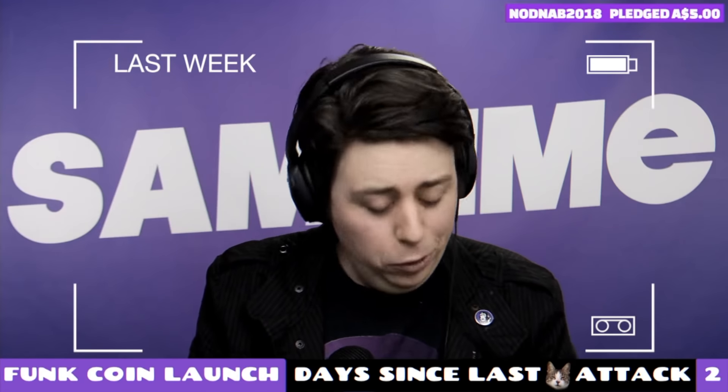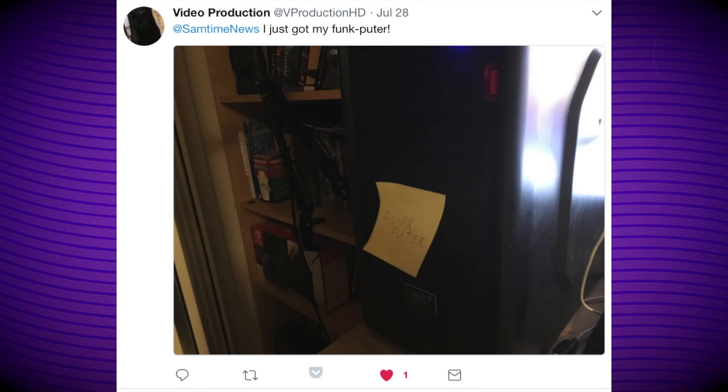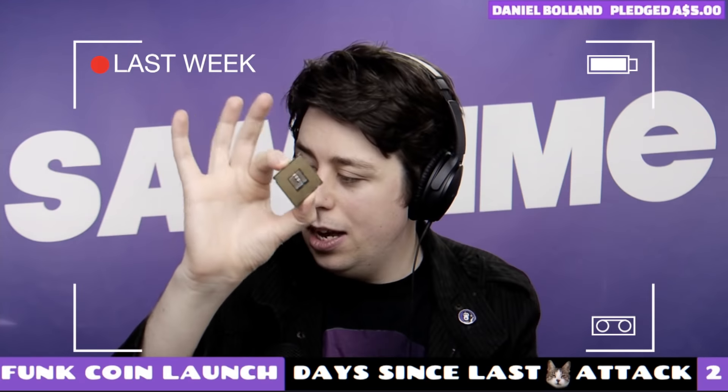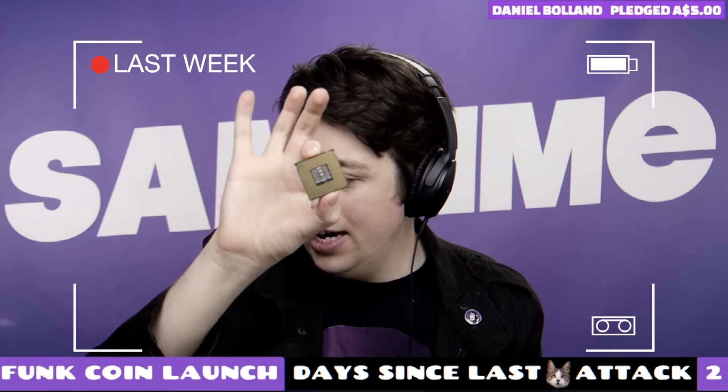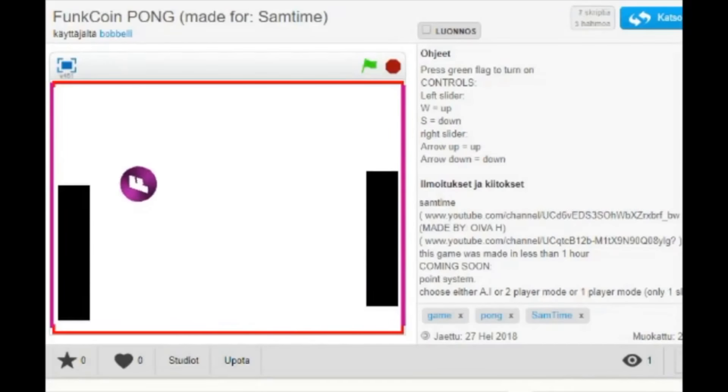We had a bit of trouble last Twitch stream where the Funkputer suddenly forgot that it had a C drive. Very effective. Thank you to Video Production for testing out their own little Funkputer beta. I currently have some upgrades for the Funkputer — we're talking graphics cards and CPUs. Thanks to everyone who's been picking up some merch; it's helping us keep our equipment up to date within at least the last 10 years. It is time for this week's certified funky stamp of approval, which goes to Oiva for designing that FunkCoin game. Absolute legend.